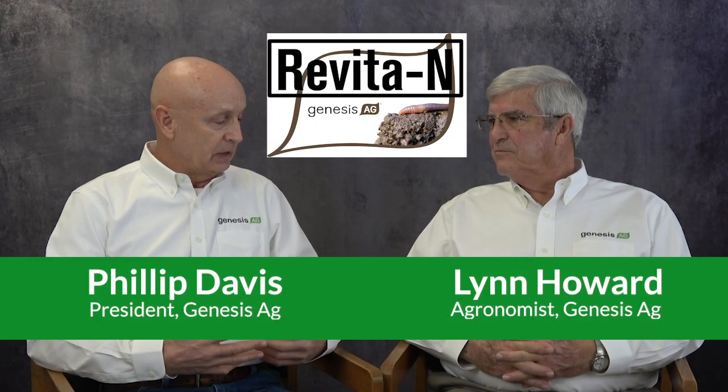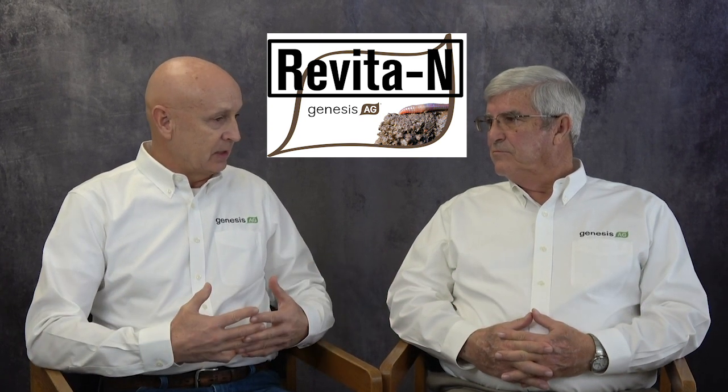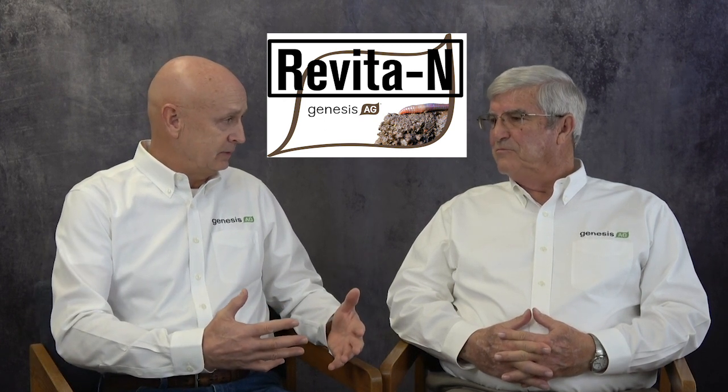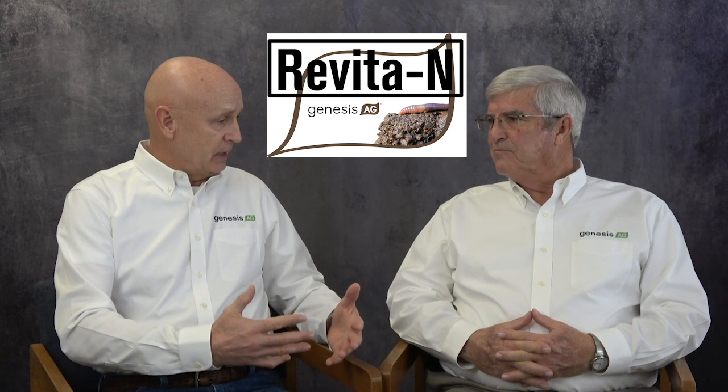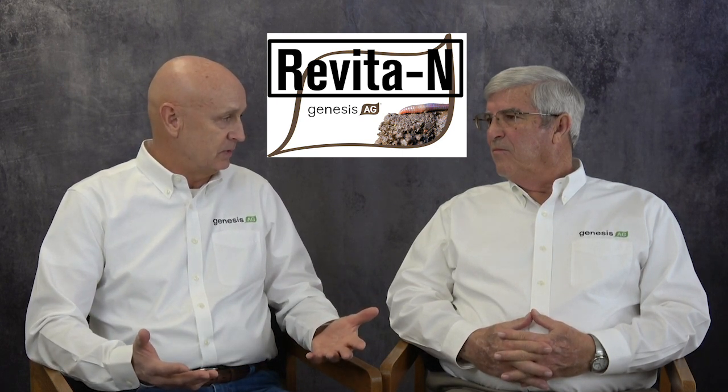In your experience working with Genesis Ag, what have you seen as far as some of the technologies we're working with? What have you experienced, and what have your producers that you've been working with experienced with this technology as far as the biological life in their soil?